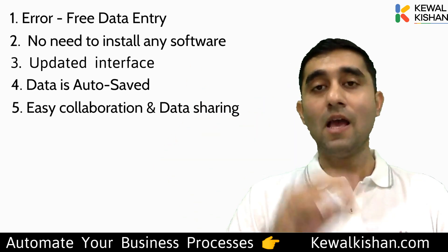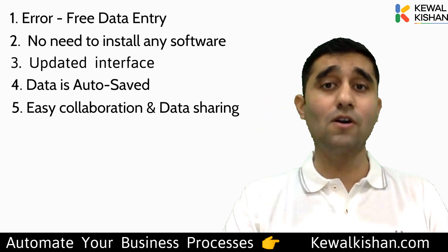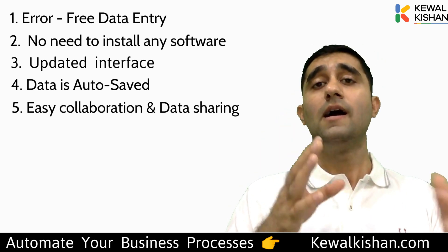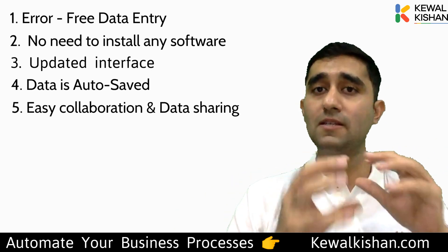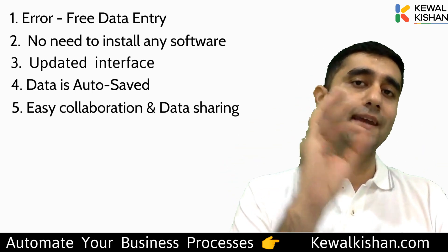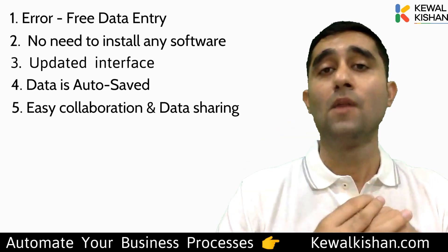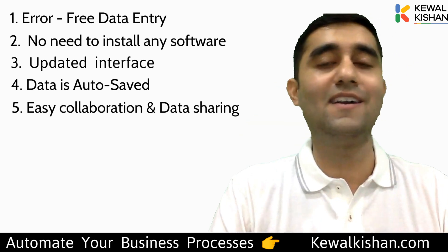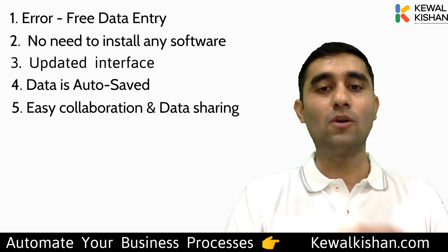If even one of these five reasons is strong enough for you to upgrade, check out the description — we're offering a seven-day free trial of our online course called Master of Business Automation. It's an eight-week program for business owners and startups, training you in all the applications to build systems and put your business operations on autopilot, running your entire operations in just one hour a day.